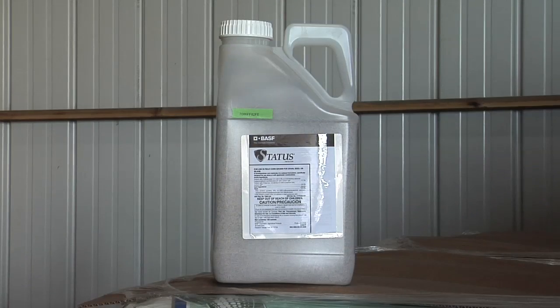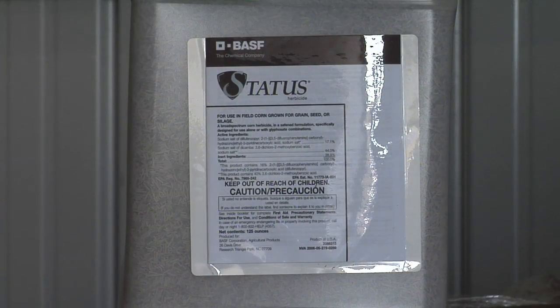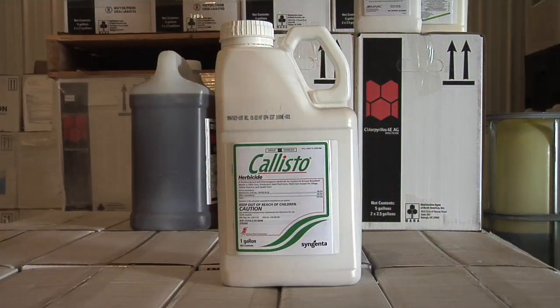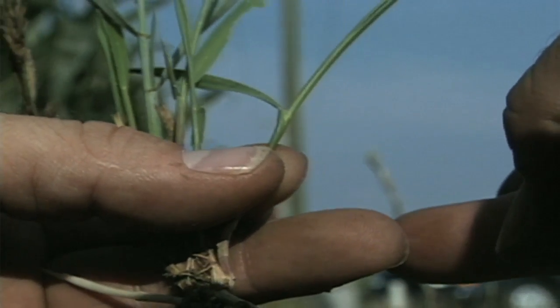The reason I like Status so well is because we have so much wild buckwheat in our area — it just depends on your situation. We like Status because wild buckwheat is a bad problem for us. Now, Brian said a half rate of Roundup will kill all your grass. If you have annual grasses, a half rate of Roundup — about a pint per acre — does pretty good on those annual grasses.